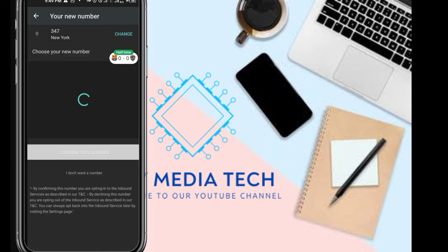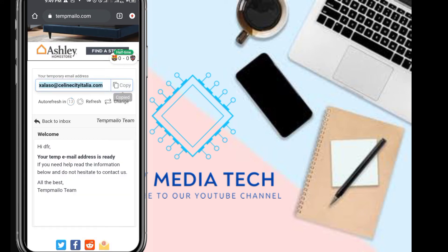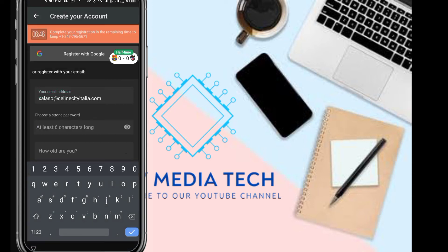Let's get started. I'm using a temporary email for registration. I'm just going to copy this temporary email and input it when registering for the number. One thing about this — you have to be as quick as possible because the number you get can time out during registration. If you want to use your personal email you can, but I'm just going to paste this temporary email and get a password.